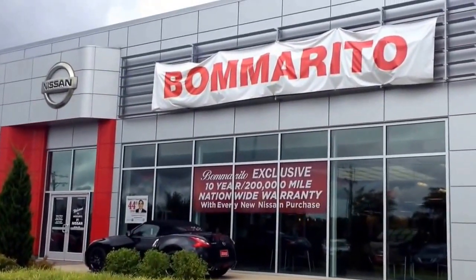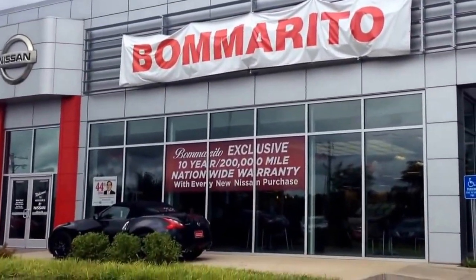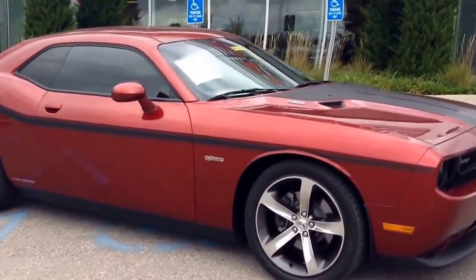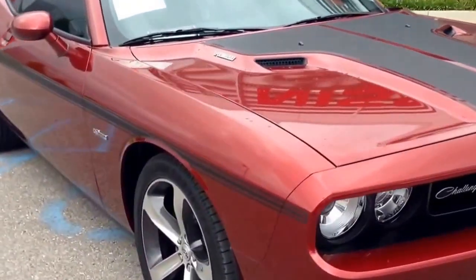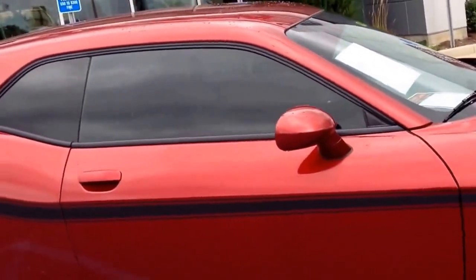Hello, this is Jeff Sant from Bommarito Nissan West County. I want to introduce to you our featured vehicle of the month. This is a 2013 Dodge Challenger. It is a 100th Anniversary Edition with the Hemi V8 engine. It only has 3,800 miles.